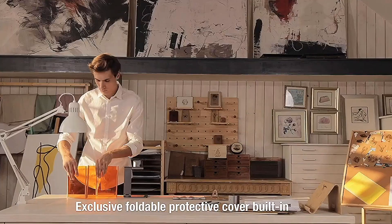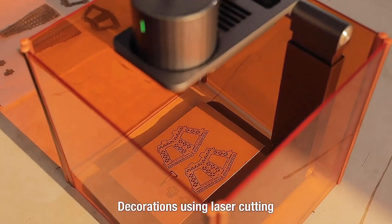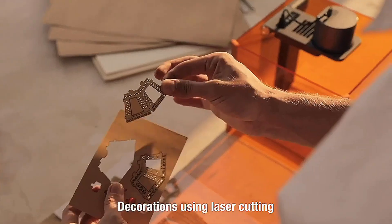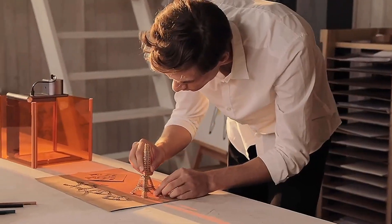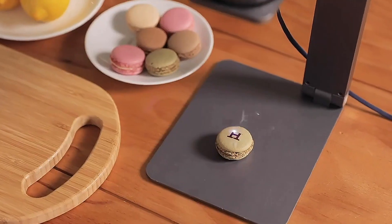Exclusive foldable protective cover provides better protection and using experience. You can also use it to cut out the model from cardboard or blanket. With LaserPekker, you can decorate your home or even your loved ones. Make the ordinary day become extraordinary.